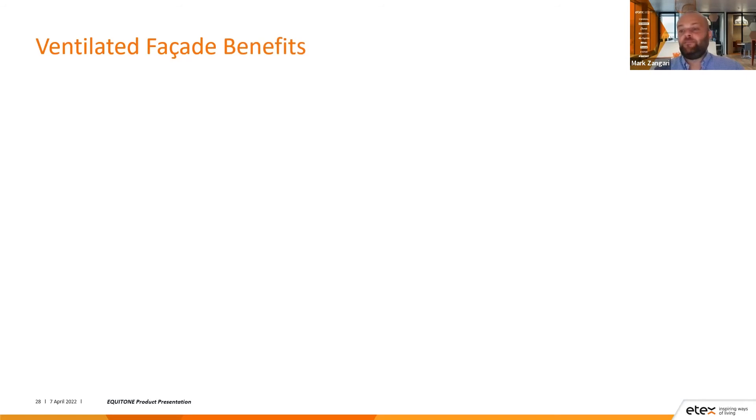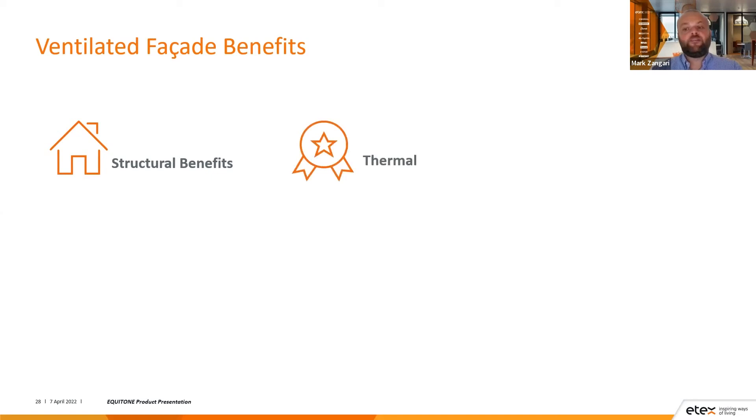The ventilated facade has many benefits. Structurally, it acts as a jacket to the building, keeping it at a more stable temperature and reducing the risk of cracking building materials internally due to expansion and contraction. Thermally, it can provide an energy saving of over 40%. Acoustically, the ventilated facade acts as a barrier for noise — exterior noise pollution can be reduced by up to eight decibels or 20%, because the ventilation in the cavity combined with the insulation dissipates acoustic gain within the building.